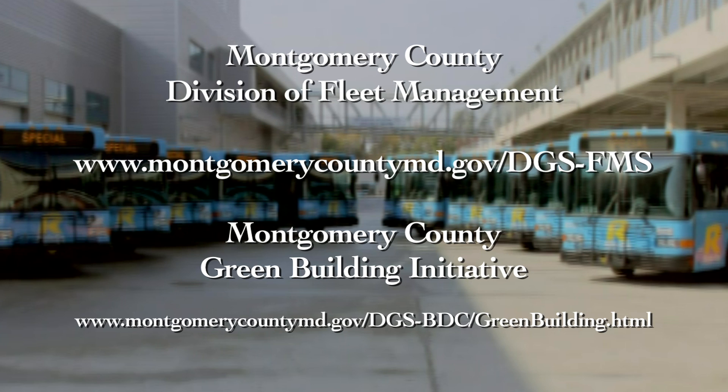To learn more about the Division of Fleet Management or the County's Green Building Initiative, go to these websites.